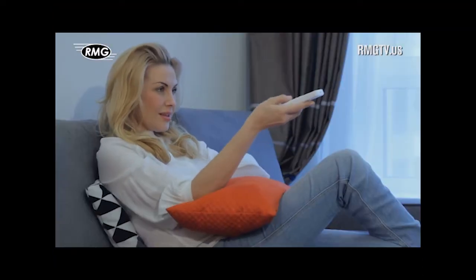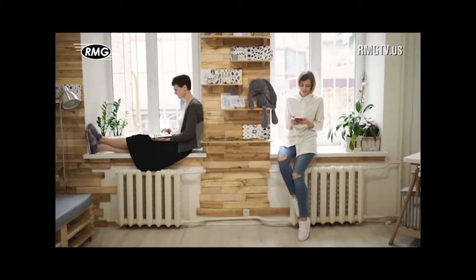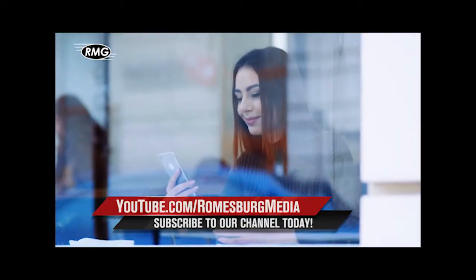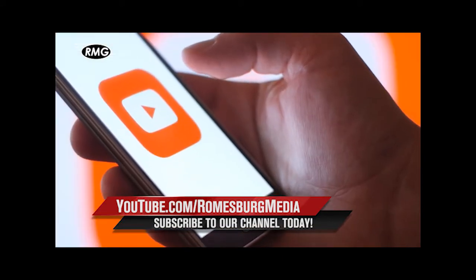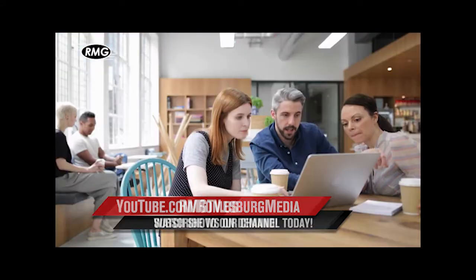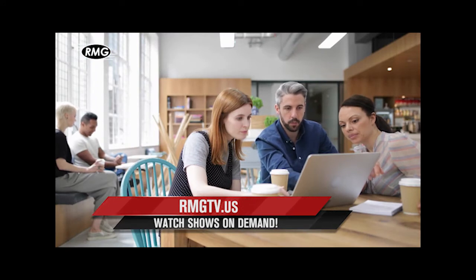Watch RMG's real estate marketing shows whenever you'd like, wherever you are. Watch on demand on your phone, tablet, computer, and smart TV. It's ready and waiting for you on RMG's YouTube channel or at rmgtv.us.